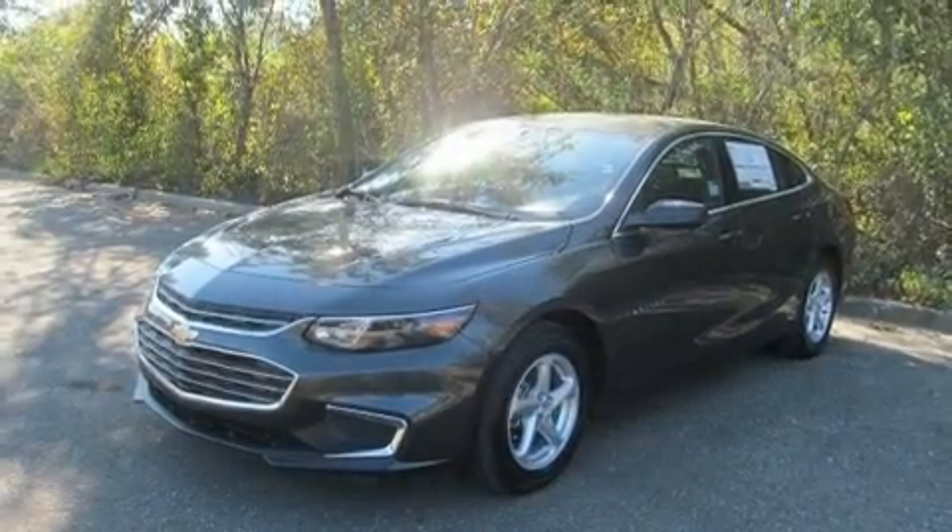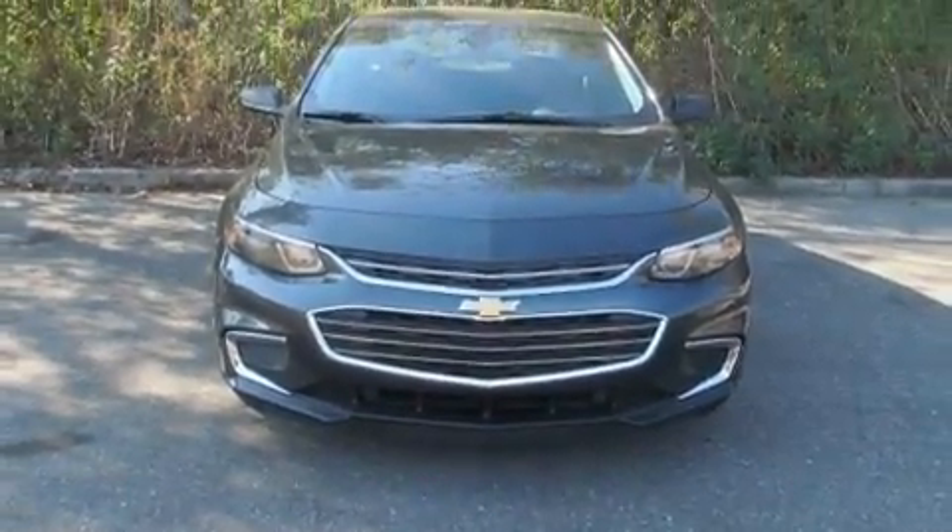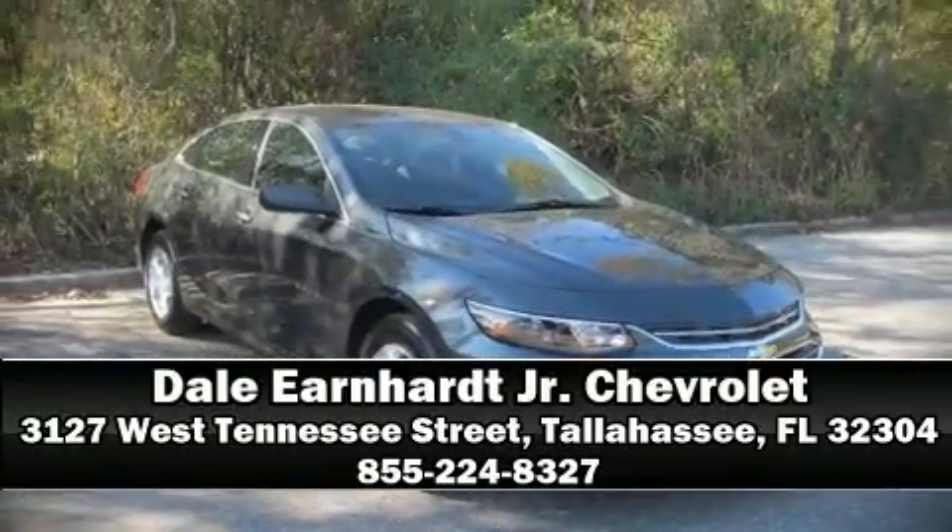Brake Assist technology provides extra pressure when applying the brakes. Our knowledgeable sales staff is available to answer any questions that you might have. Please don't hesitate to give us a call.